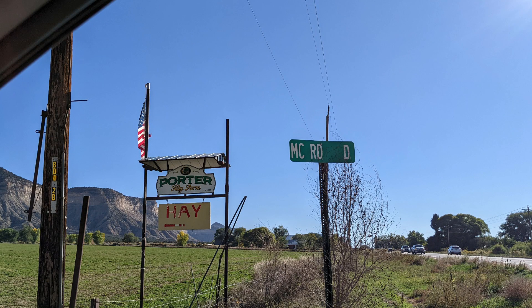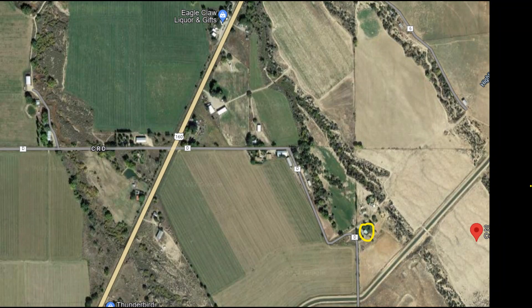At the turnoff to Road D, which is also listed as County Road D, you will see a sign that says Porter Hay Farms. The street sign lists the turnoff as MC Road D. From the 491, head east on Road D — this is a dirt road.